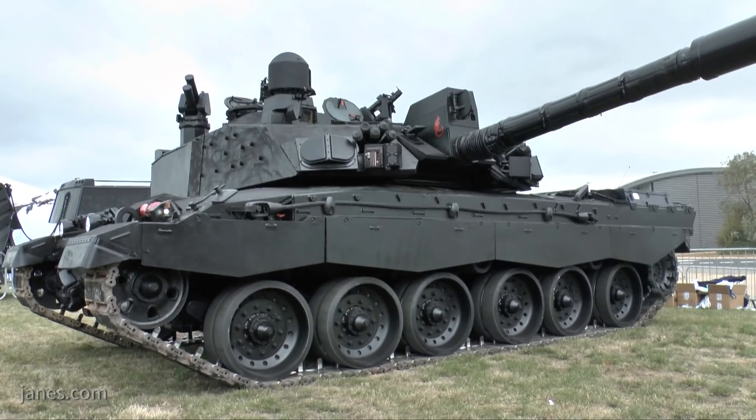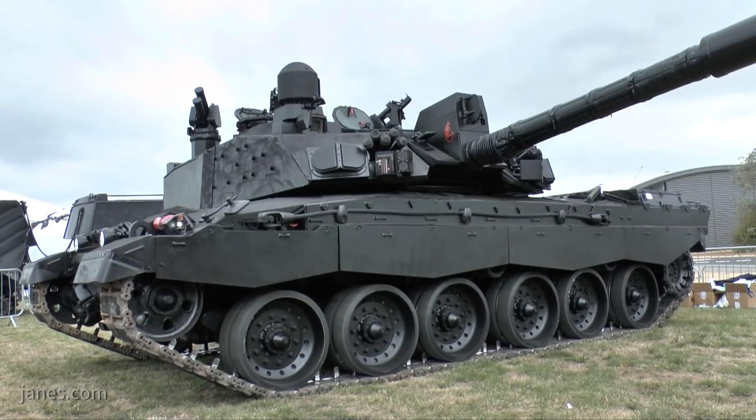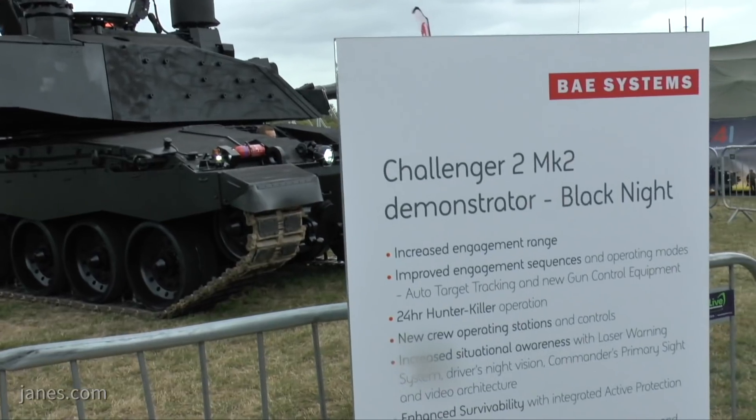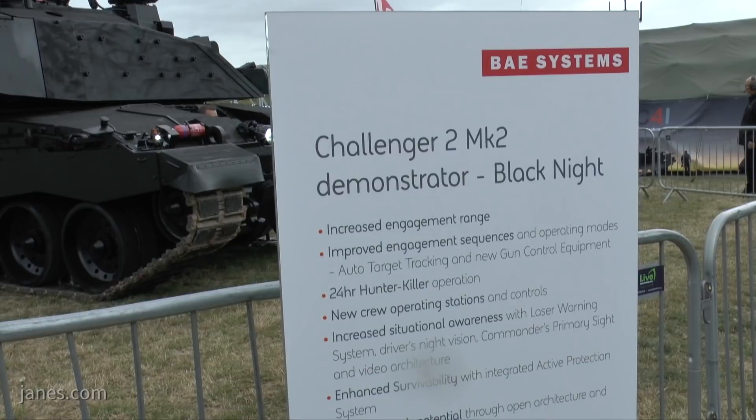We're here at DSEI 2018 and I'm speaking to Craig Fennell, Future Programs and Technology Director, BAE Systems Land UK. Craig, outside there is an example of a Challenger 2 main battle tank — not a bog-standard Challenger 2 main battle tank, one that BAE Systems has breathed on, for want of a better word, possibly with one eye towards the Challenger 2 Life Extension Program.